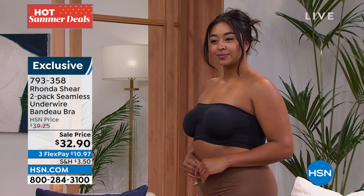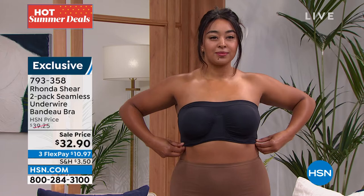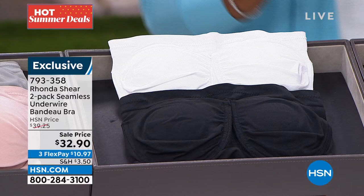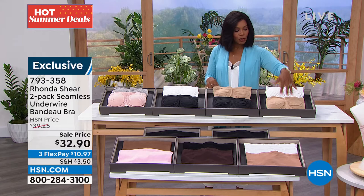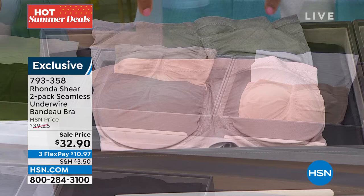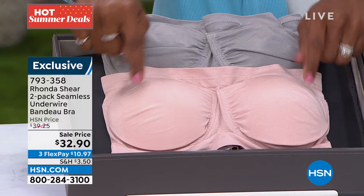With the pads, this is exclusive to HSN and you're getting two of them. If you need a black strapless bra, you can get black and white or black and beige. If you need white, you can get white and black or white and beige. If you need beige, you can get beige with white or beige with black. And if you already have your basics and want just a little color — because maybe it's okay if it peeks out — you can get light blush with gray, which is what Cara was wearing.